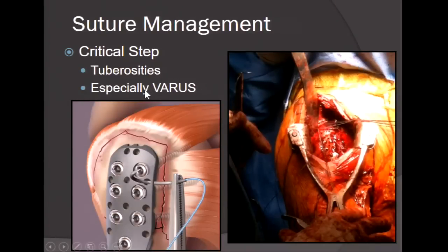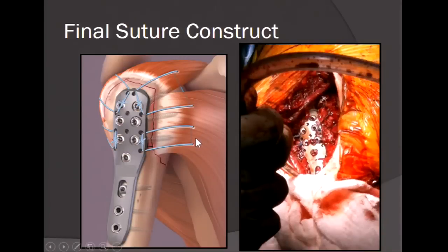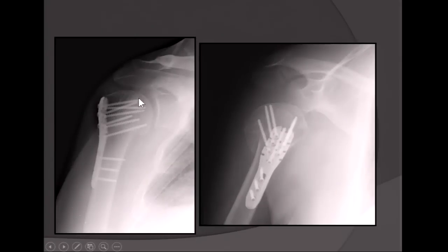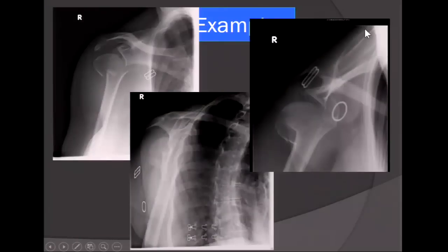The critical step is your tuberosities — keep the construct out of varus. I typically put sutures through the plate, and the final suture construct consists of sutures through the cuff, sutures through the plate, allowing for soft tissue repair, cuff repair, and bony repair. Here is a case example with an articular fracture: we've reduced the neck-shaft angle, reduced the tuberosity, placed bone graft, and have good calcar screws with good splay, giving a strong construct.